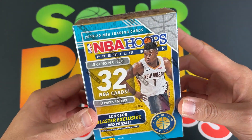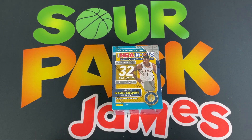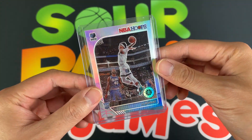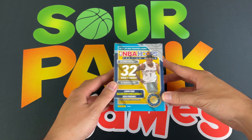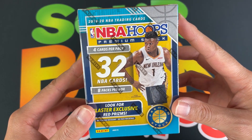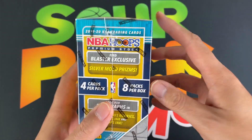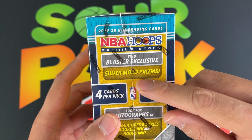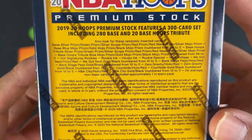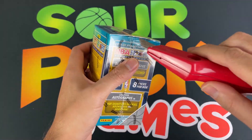Today we've got some more NBA Hoops Premium Stock — this time it is the blaster box, so should be fun to try. It's going to be hard to top our several packs last time where we got the John Morant silver, so the bar has been set very high. For these blaster boxes, we've got eight packs per box, four cards per pack, 32 cards total. We're looking at the red prism exclusives and the silver mojo prism. Lots of exclusives — each product of NBA Hoops pretty much has their own. Let's see if we can squeeze in on the odds; maybe we can get some signatures, that would be cool.